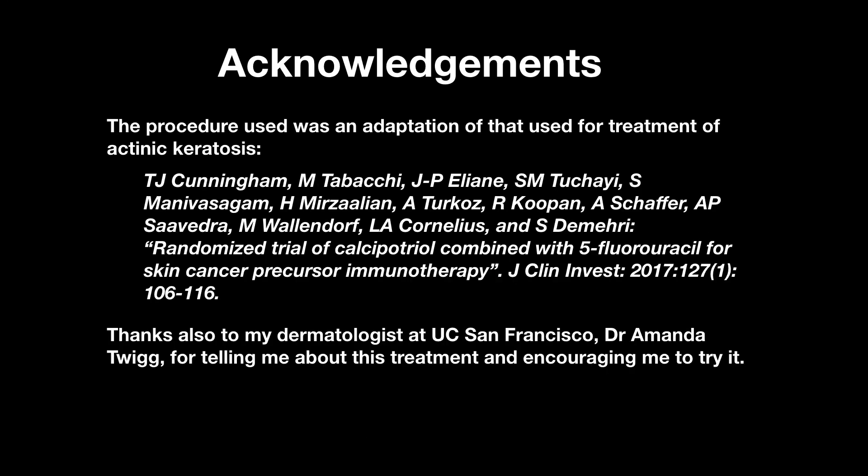The literature reference to the original research for this treatment for actinic keratosis is shown here. I also want to thank my dermatologist at UC San Francisco for telling me about this treatment and encouraging me to try it.